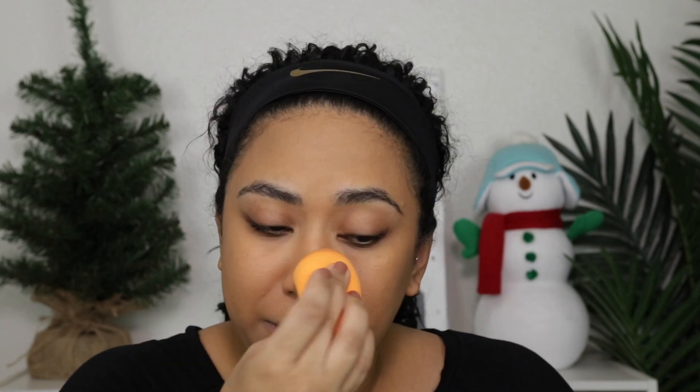I hope this color matches — yeah, I think it matches. Matches well enough. So this basically doubles as foundation, and you can skip foundation and just use concealer.